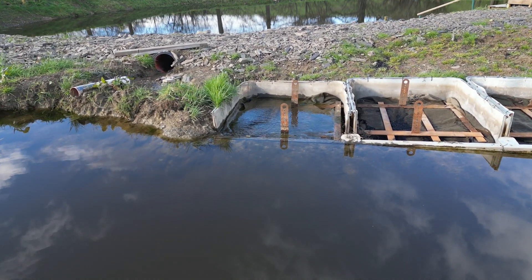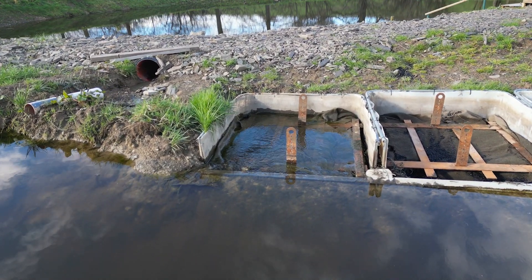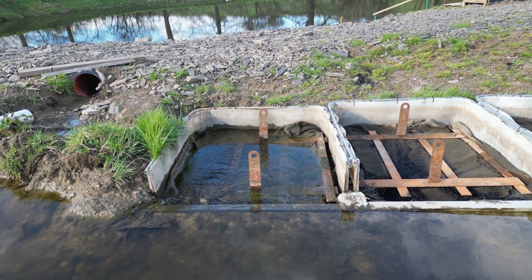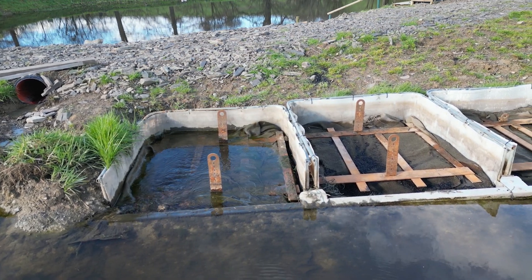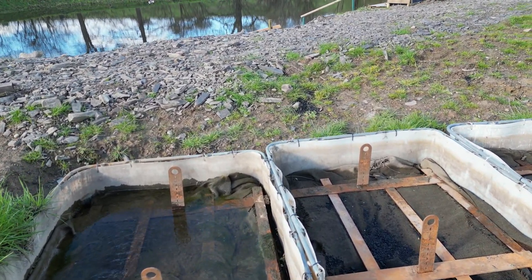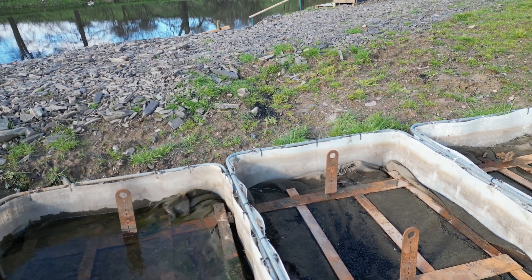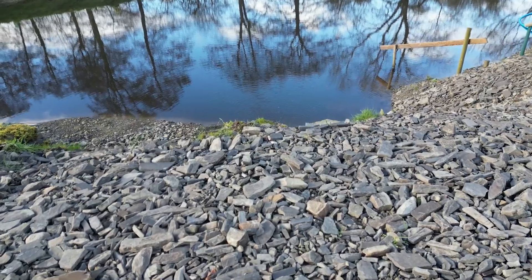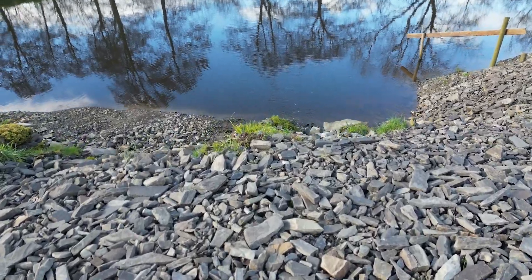The one on the left is currently operational. The middle will become operational with more water flow, and then the one on the right with more water flow again. If the one on the left plugs, the middle and right will take over until we replace the biochar. As you can see, the discharge from the biochar filters flows into the pond.